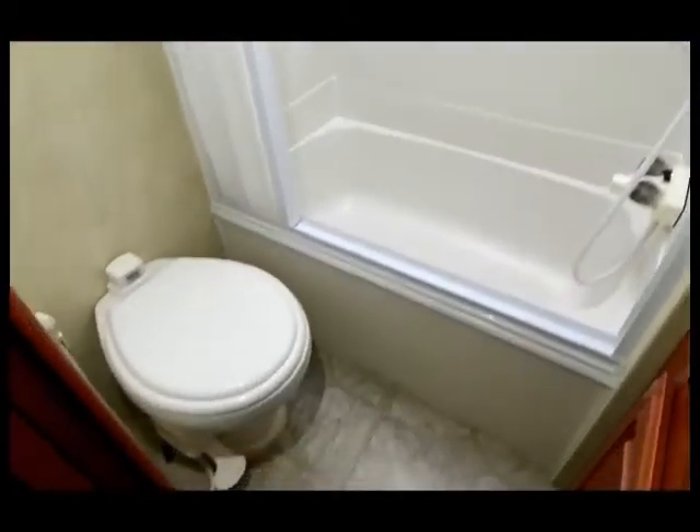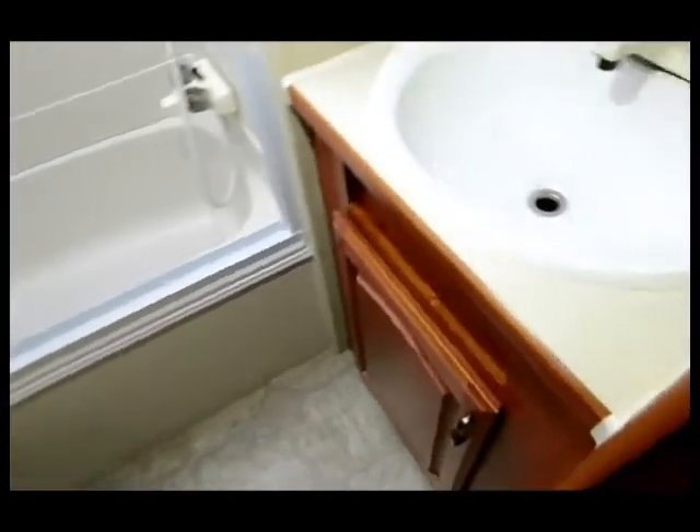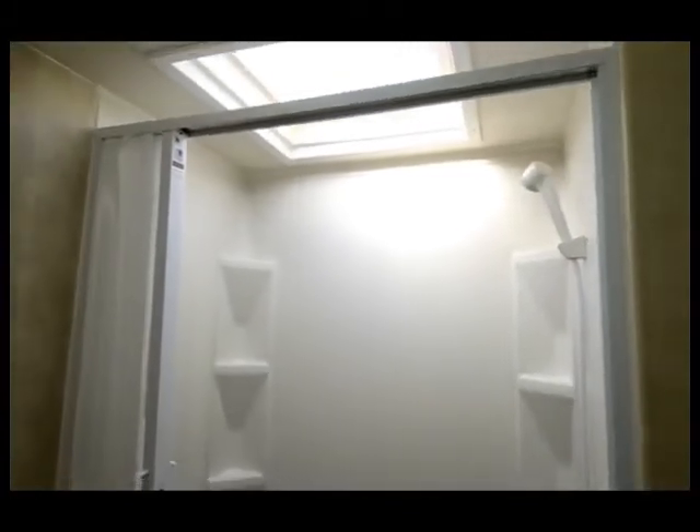Let's take a look at the bathroom. You've got a complete bathroom with a tub, a skylight, an exhaust fan, a nice little sink, and a storage cabinet above for your medicine cabinet.